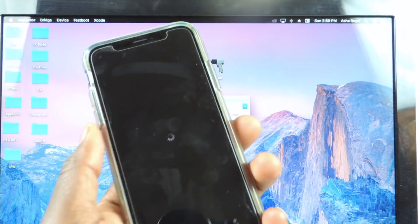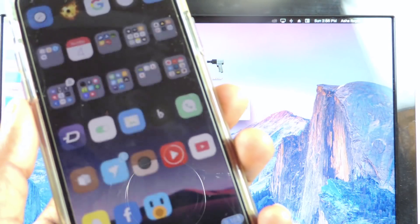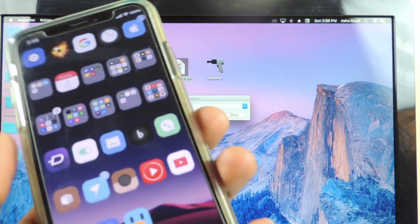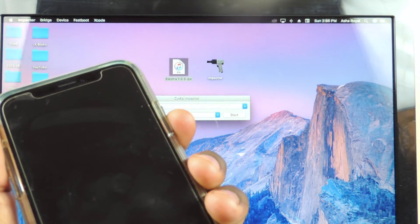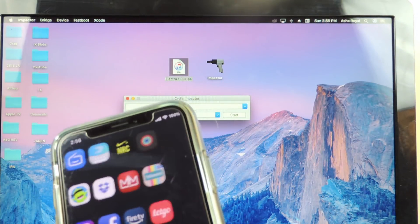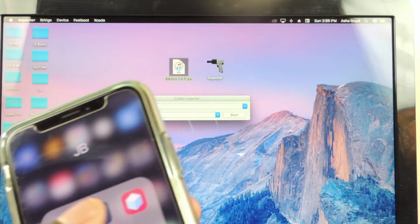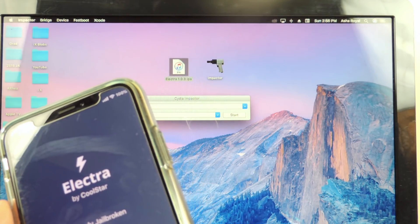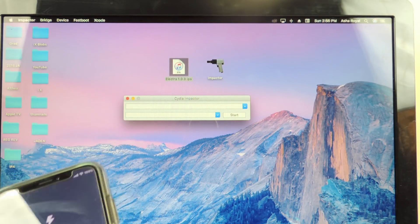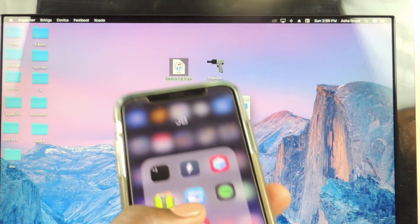There we go — once you see that spinning wheel, that's a good sign. Now you're jailbroken, all your tweaks will work, just like that on the latest version of Electra. You can see the credits and everything is working.